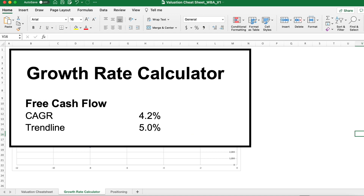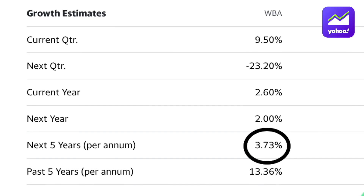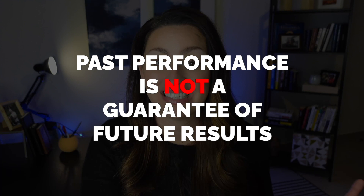Looking at our two calculated values — 4.2% and 5% — my instinct is to lean conservative towards 4%. As a third layer of assurance I checked Yahoo Finance to see what analysts are predicting for Walgreens' growth, and they are also saying 4%. So 4% is what I feel comfortable plugging into our equation. It's really important to remember that past performance is no guarantee of future results — add narrative by reading annual reports, listening to earnings calls, and listening to management interviews for insights into the future of the business.